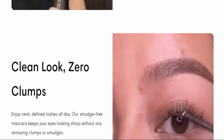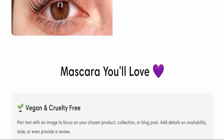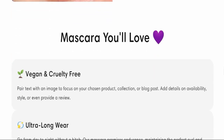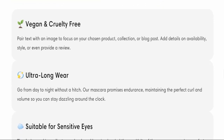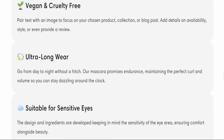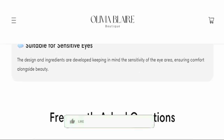This product promises dramatic volume boost and gives you a clean look with zero clumps — from plain to extraordinary, they say you will love it. This product is vegan and cruelty-free, gives you ultra long wear, and is suitable for sensitive eyes.